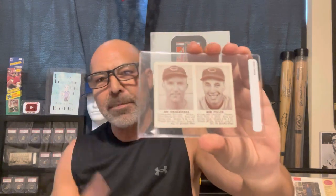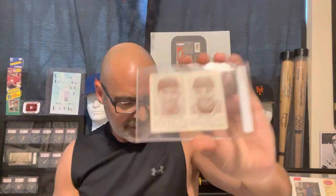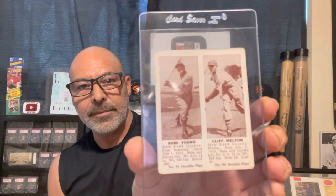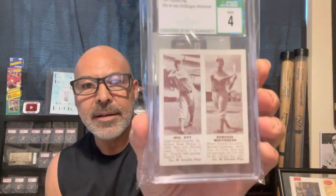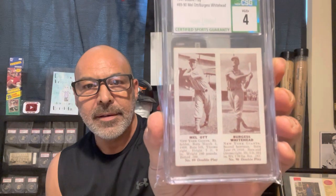I showed you a 1941 Double Play that I picked up at the National — I got the Bob Feller. I have a couple more of these coming, so I'll be showing those soon. Here's another raw one I have, and that's Babe Young. And here's Melot — that's the batting pose. They have batting poses and portraits, so I'll show you the portrait coming up.